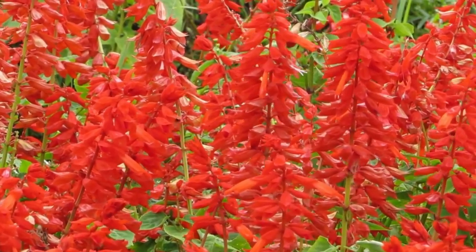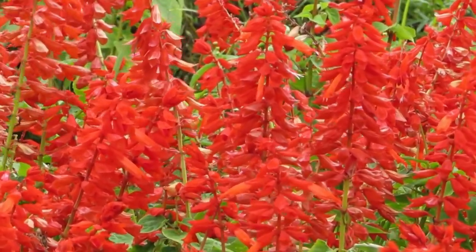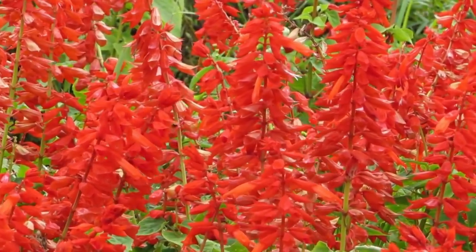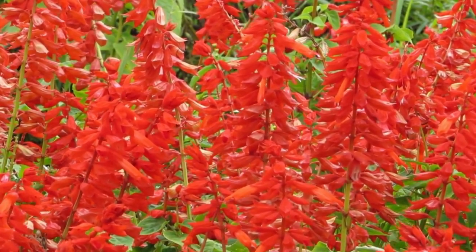5. Scarlet Sage. Salvia splendens, the scarlet sage, is an annual that produces spikes of brightly colored, tubular flowers in shades of red and scarlet. The fragrant flowers are highly attractive to hummingbirds and other pollinators. This flower is a sun lover that can tolerate day-long sunshine.